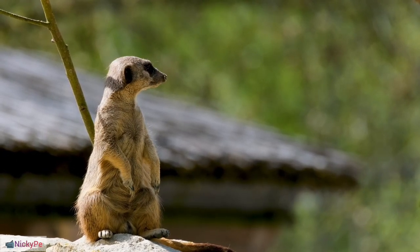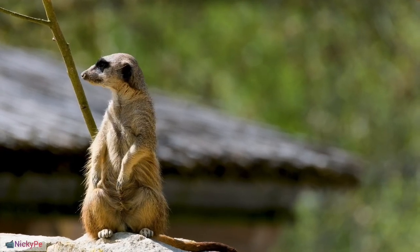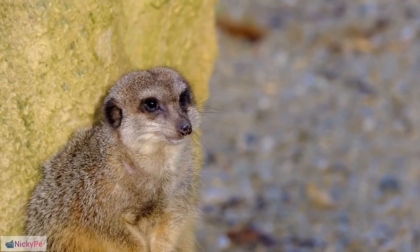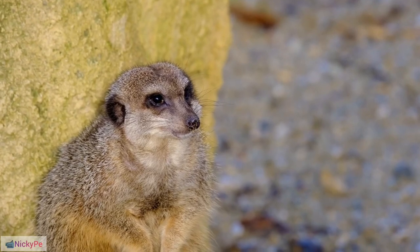Sunbathing Habits: Meerkats engage in sunbathing to warm themselves in the morning before becoming active. During this, they often lie on their backs with their bellies exposed. Digging Adaptations: Meerkats have specialized adaptations for digging, including strong forelimbs and curved claws.